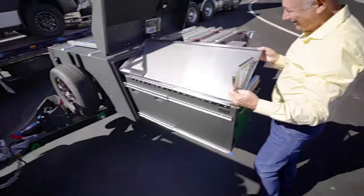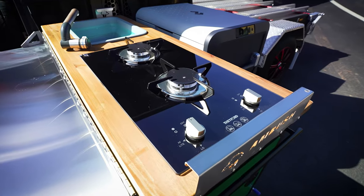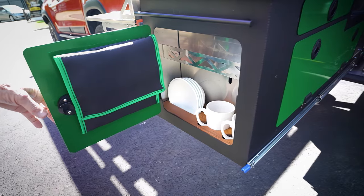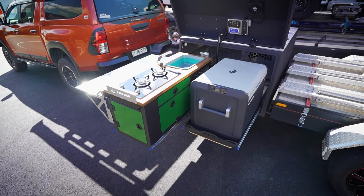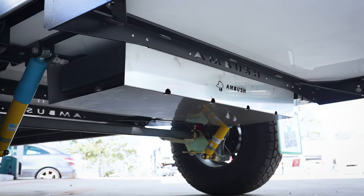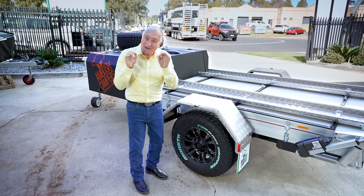Now this is the on-road kitchen and it is outstanding. This fabulous big preparation area, two gas burners, sink, and a 60 litre fridge. There's so much storage space, and importantly, if you want to, you can option this kitchen into the off-road version. Both these kitchens are connected to a 55 litre water tank, but if you want more, you can option up to 110 litres.